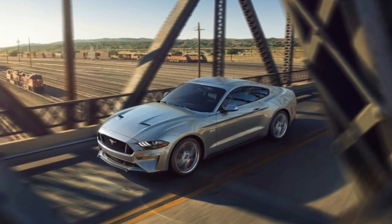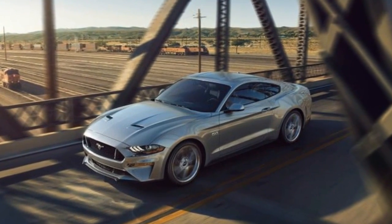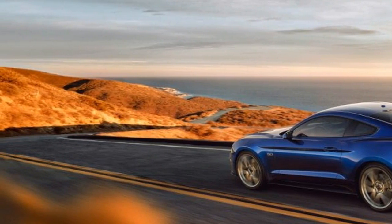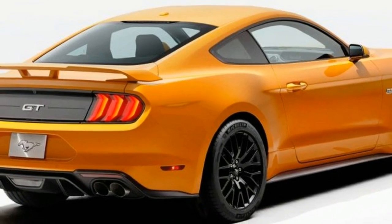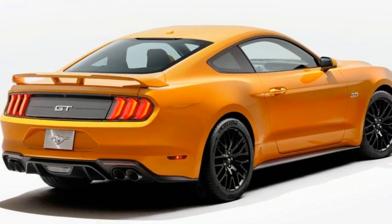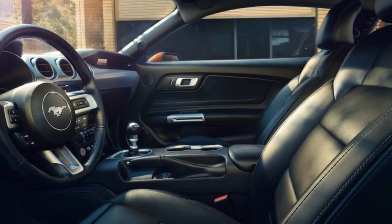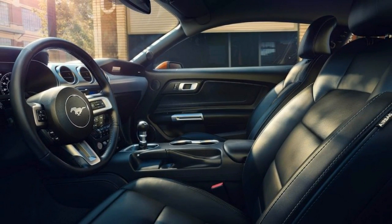The biggest visual changes for cars equipped with the performance package include a gaudy new functional rear wing. Although Ford notes that the Subaru WRX STI-like piece has been thoroughly tested in the wind tunnel, the company will allow performance package buyers to opt out of the big trunk-mounted picnic table.